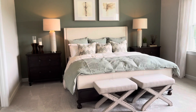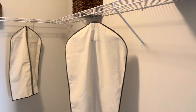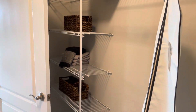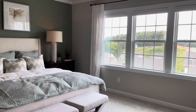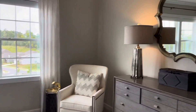Here we have the owner's suite, which is rather spacious. As soon as you walk in you enter the huge walk-in closet — nice and spacious. There's also an additional shelving unit behind the door. Let's get back into the bedroom.